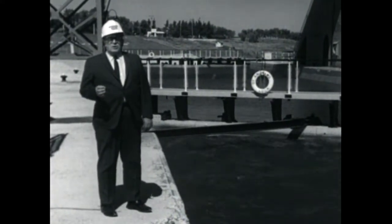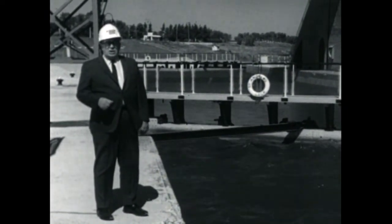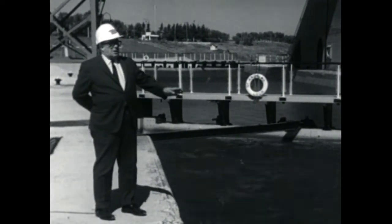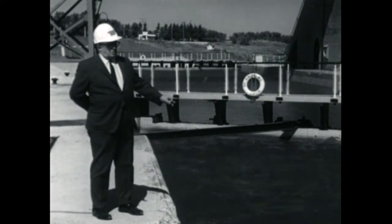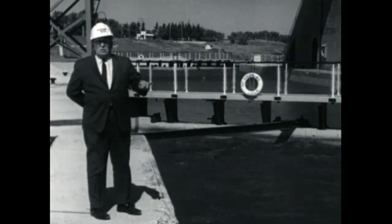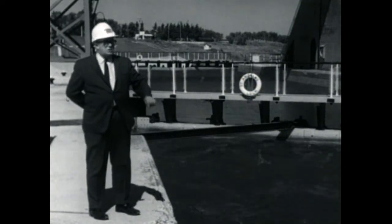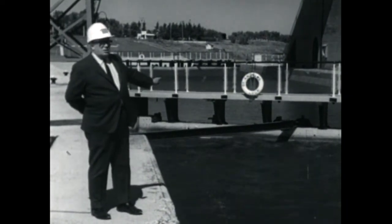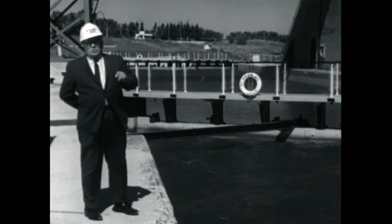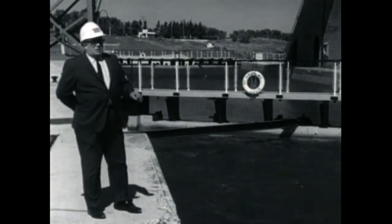Since traffic moving up and down the river cannot pass over the dam, we provide a bypass — a canal and lock. The stable water on either side of a lock is called a reach. The water on the upper side is called the upper reach, and 20 feet below on the downstream side is the lower reach.